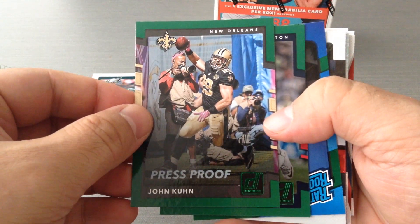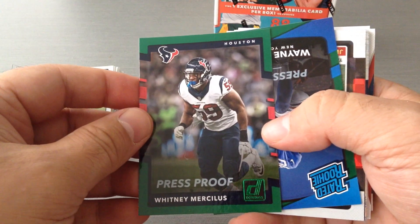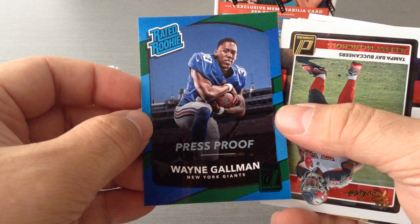Here's our green press-proof — John Kuhn for the Saints. Here's another one — Whitney Mercilis for Houston. And we get a green and a blue — Wayne Gorman for the Giants.